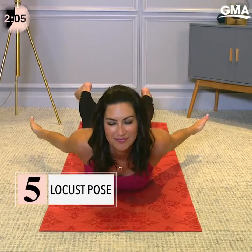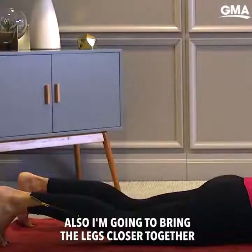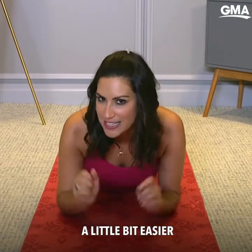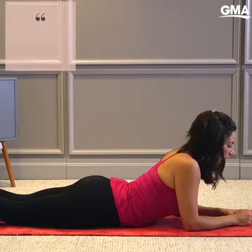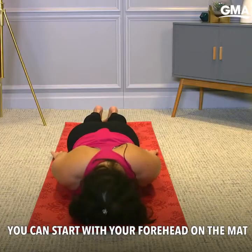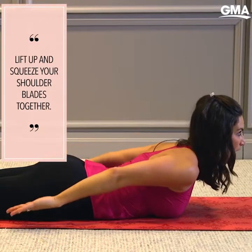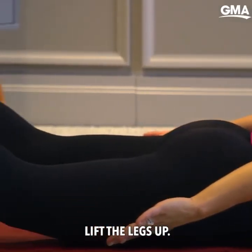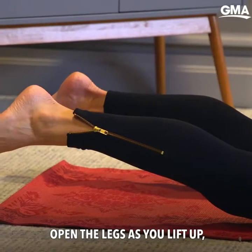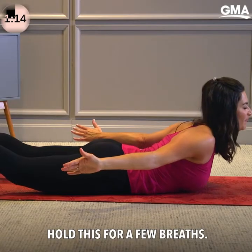Another great pose for posture is locust pose. Coming down onto your stomach, make sure that you pull your navel in towards your spine. I'm going to bring the legs closer together, but if you have low back issues or need a modification, go ahead and open the legs as wide as the hips. Lower down onto the ground and reach your arms behind you. From this position, you can start with your forehead on the mat and your shoulders resting down. As you lift up, the shoulder heads lift up as well, the upper back squeezes together, squeeze your glutes, and then lift the legs up. For an added bonus, you can open the palms and open the legs as you lift up, making sure the shoulders are pulling down instead of hunching up towards your ears. Hold this for a few breaths.